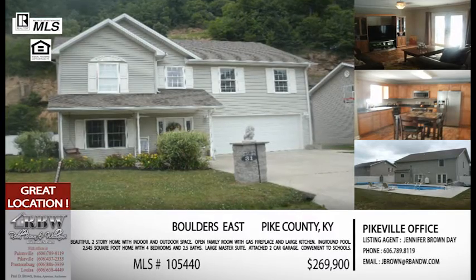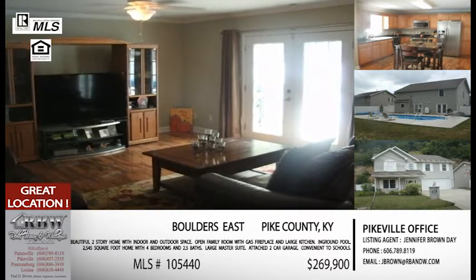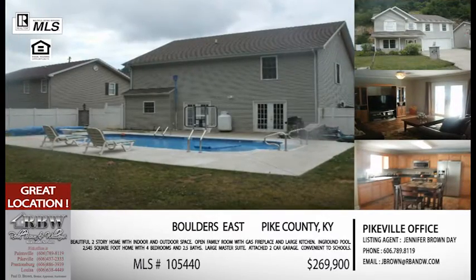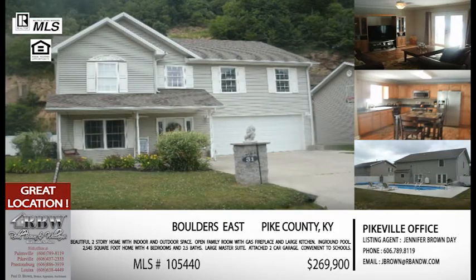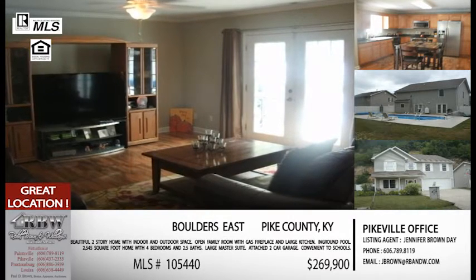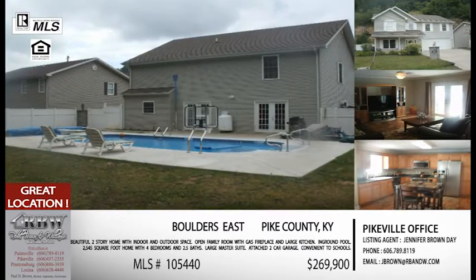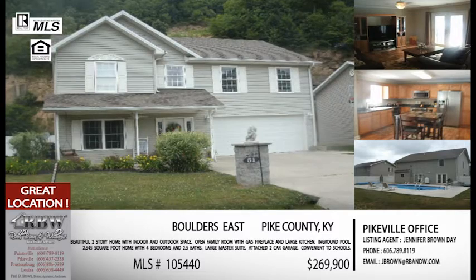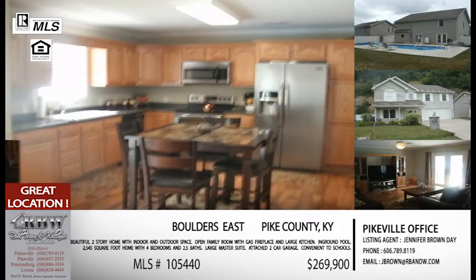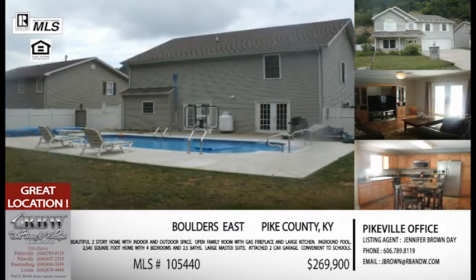Our next listing is also in Pike County and very convenient — we've actually done this one before, a couple of times, but this is a great home that needs to be repeated. Looking at the pictures on your screen, you'll see so much space. It says Boulders East, but it's actually on Buckley's Creek, right across from Town Mountain Road, sitting up on the hill. You'd think from the road you can't tell how much space there is, especially in the backyard. Coming out of the holidays, you've realized you either have a great house for entertaining or you need one — and this is one that is great for entertaining.